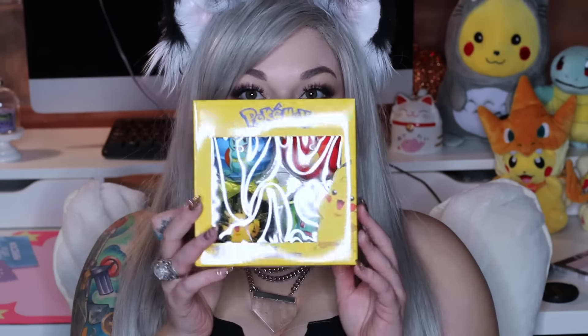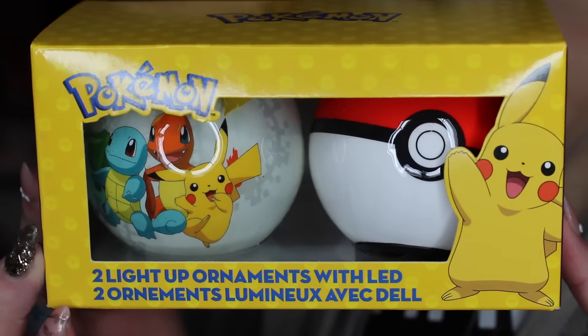The next thing I picked up at GameStop was Christmas tree ornaments. I got this set of four — they are the Pokémon ones. They have all the starters plus Pikachu, then this one which is a Pokéball, and then another ball with the starters and Pikachu as well.